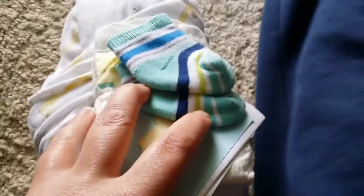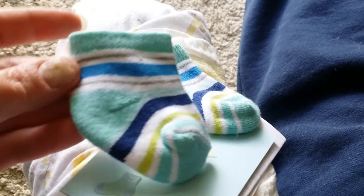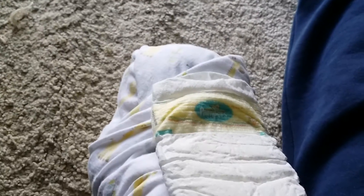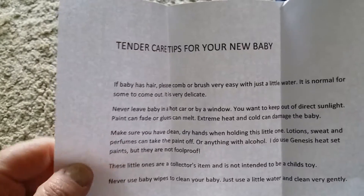Sorry guys, just trying to hold him up here. Aw, look at these socks, they're so cute. And a little thank you card. Let me see if I can open it and read it here. And this must be the care instructions. I'm doing this one-handed, y'all. Here are the tender care tips for your new baby — care instructions. Those are always nice to have.